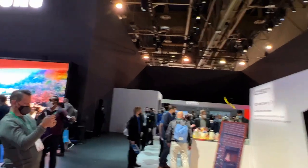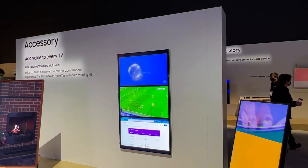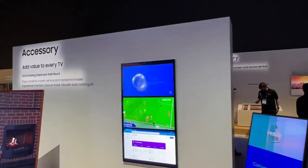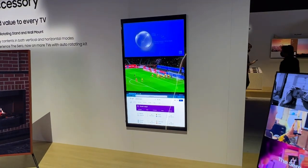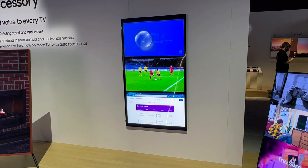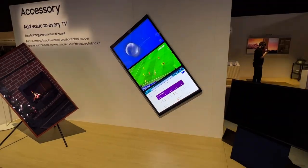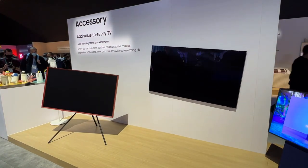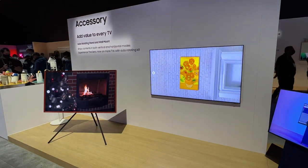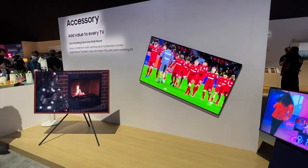We're looking here at the various Frame TVs. This is the TV that can spin around — perfect for the Instagram generation and vertical phone content. You can see three different things on the one screen at the same time: down the bottom there's clearly a browser. The screen is actually spinning around by itself — there's an auto-rotating stand and wall mount so you can enjoy content in both vertical and horizontal modes.